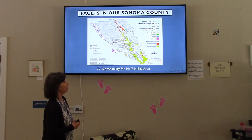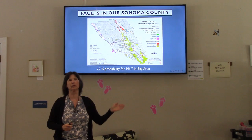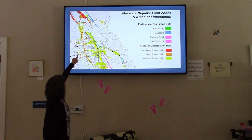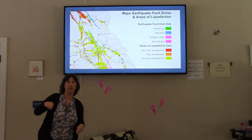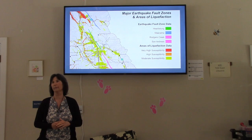This slide is about Sonoma County and the faults in our area. The main fault is the San Andreas, shown in pink, which runs almost the length of California — some on land, some in the ocean. Windsor is just under Highway 101. The green line is the Healdsburg Fault, just east of us. Beneath that is the Rogers Creek Fault, which has the most potential to cause damage in our area.